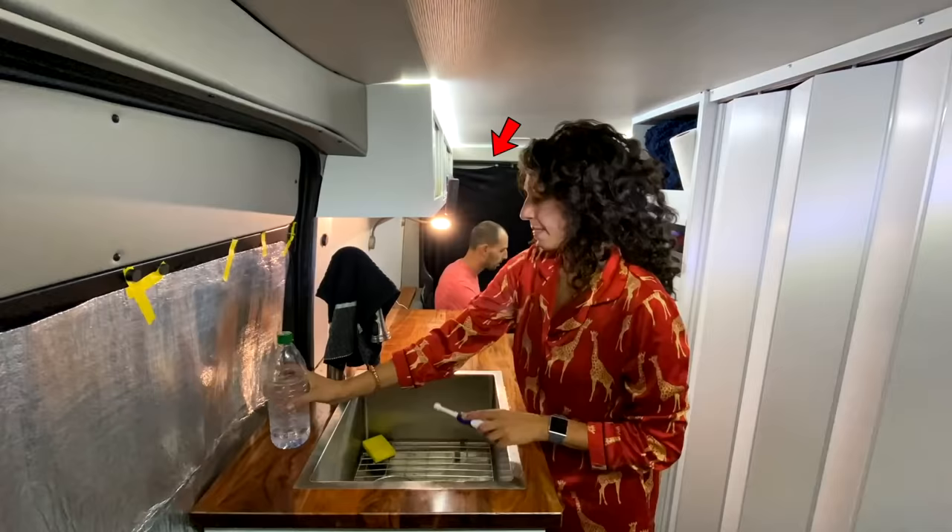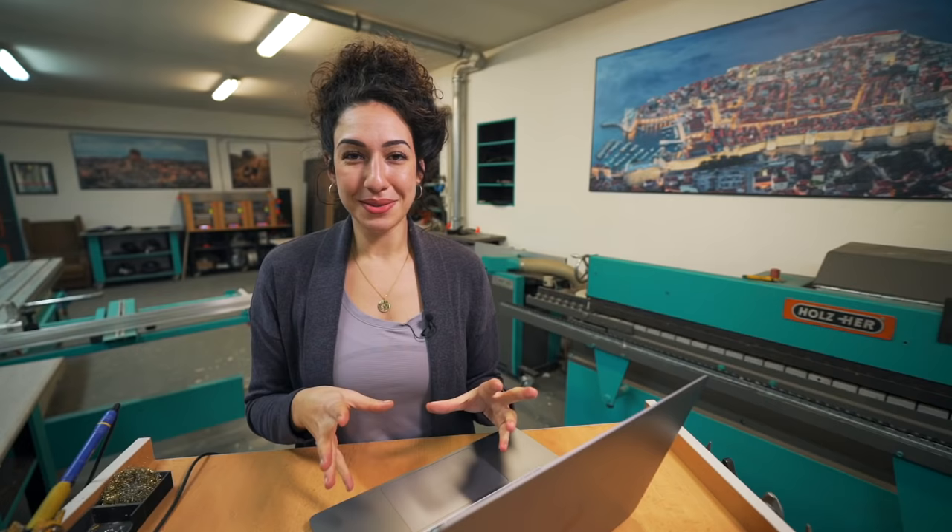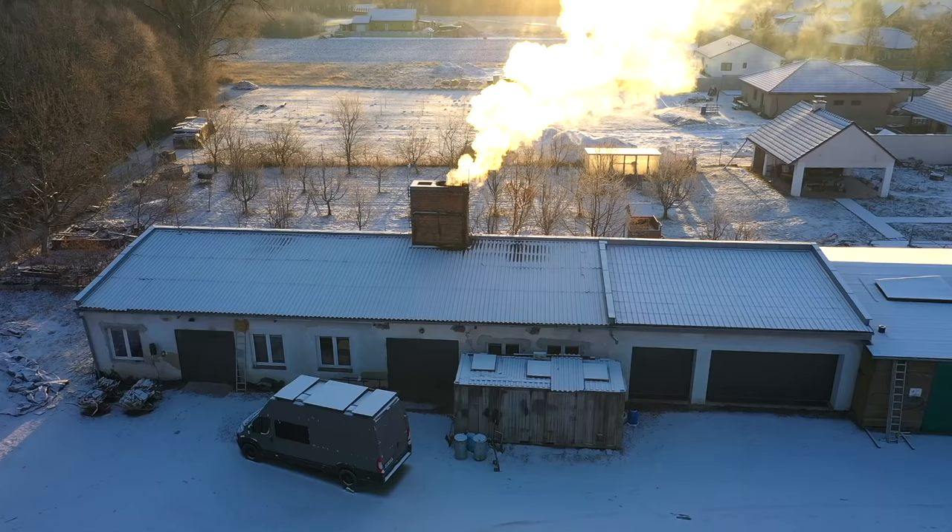We had this same problem in the van in the States and ended up hanging blankets over the side door and the back door every night. These doors are sheet metal — they're conductors. So if it's cold outside, the metal will be cold and that creates a thermal bridge that impacts your tiny home. This is especially uncomfortable at night when you likely have your heater turned off, or during the height of the day in summer when you're in the sun.